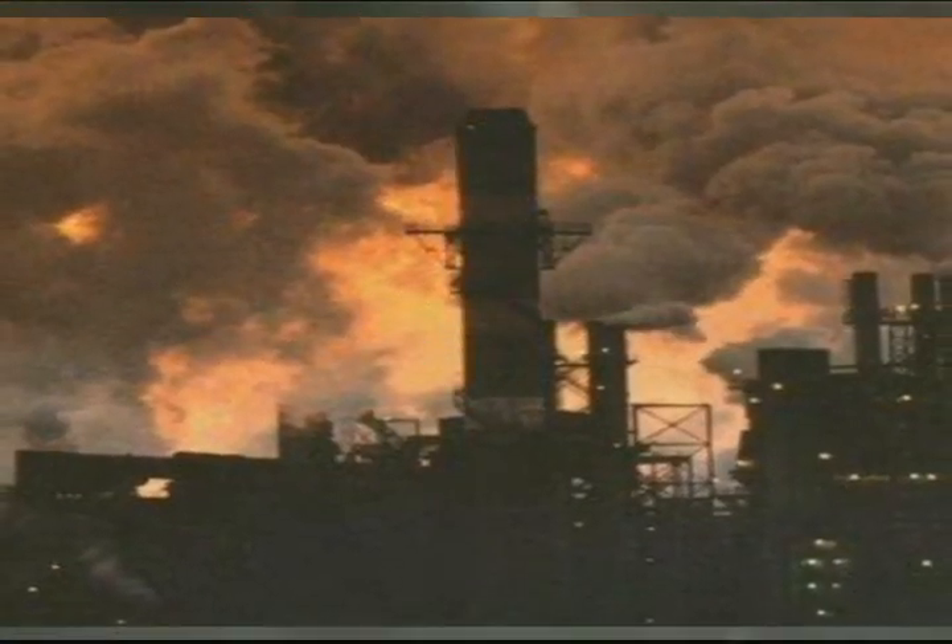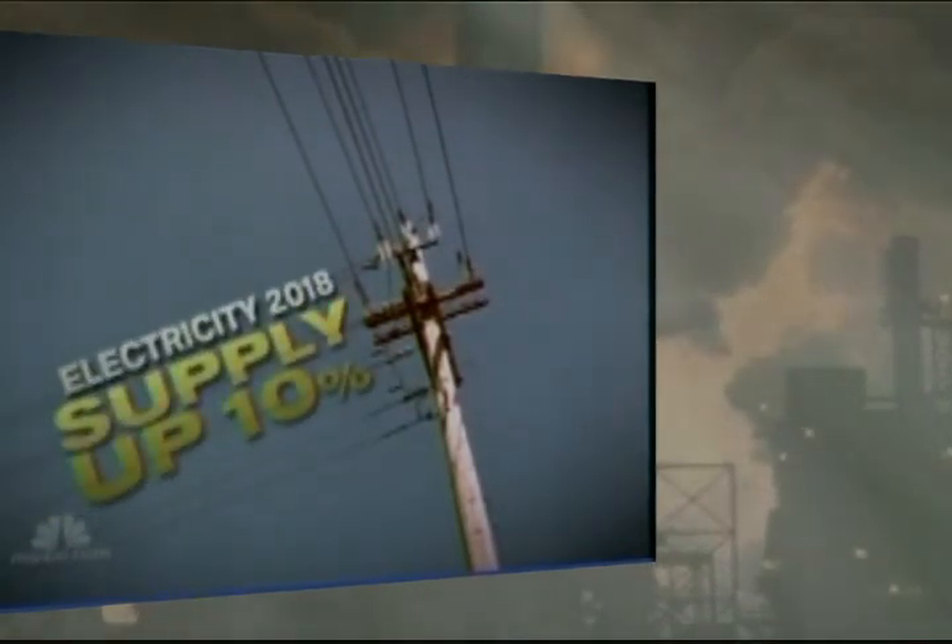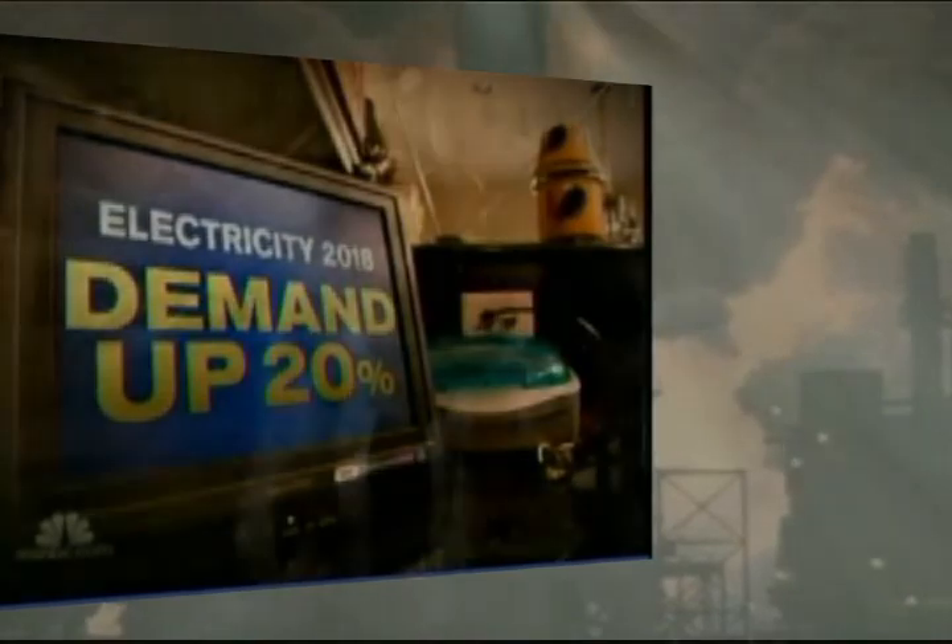A national study on energy reliability predicts that 10 years from now, the supply of electricity will grow by just 10 percent, demand by 20 percent. That gap, when demand exceeds supply, increases the likelihood that on a hot summer day there'll be a brownout or a blackout, and in heavy usage areas, the potential for price hikes of as much as 30 to 40 percent.